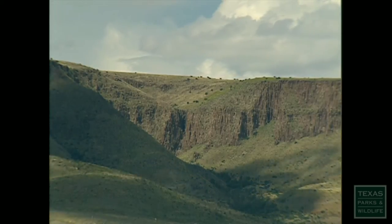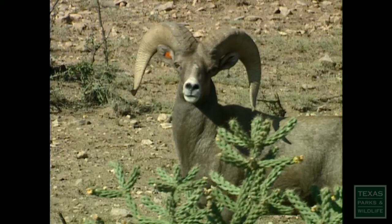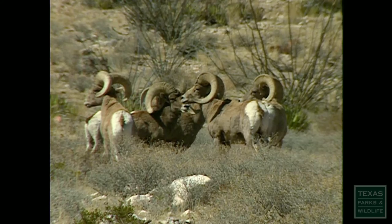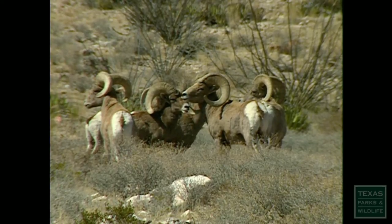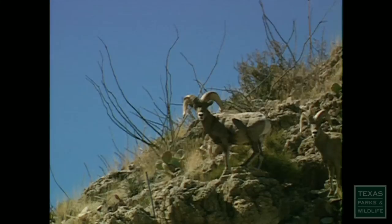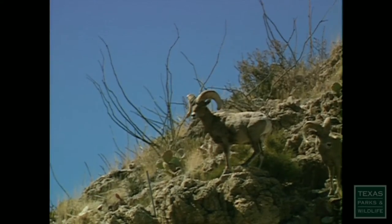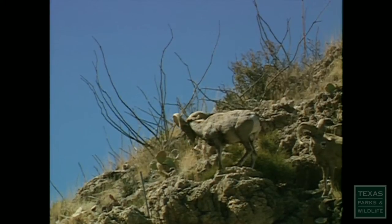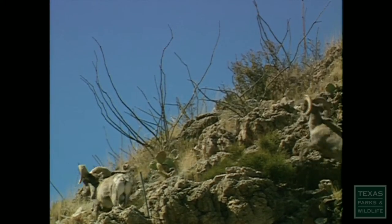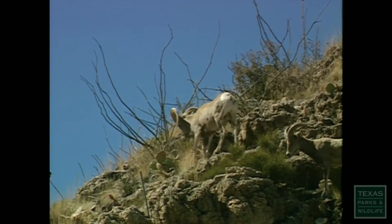In Texas, that's the only spot you'll find bighorn sheep in their natural environment. It's always just amazing how magnificent these animals are. They make leaps and jumps that no other animals can do. They'll stand up there on the rocks — it's just an amazing sight. I wish everybody could see them.